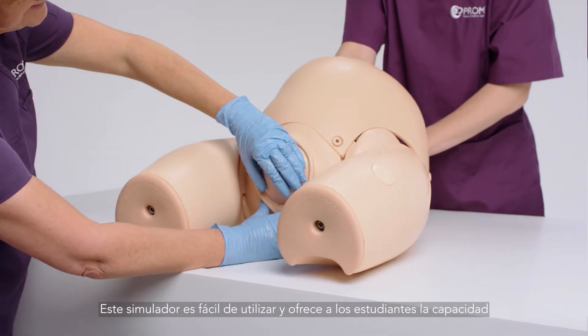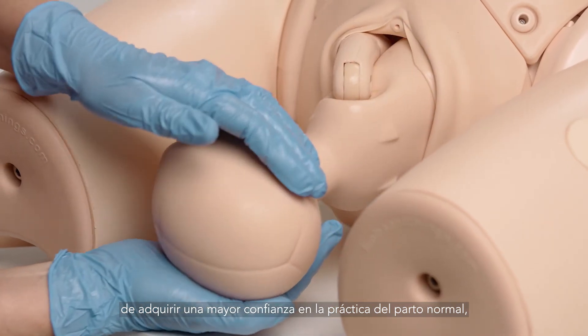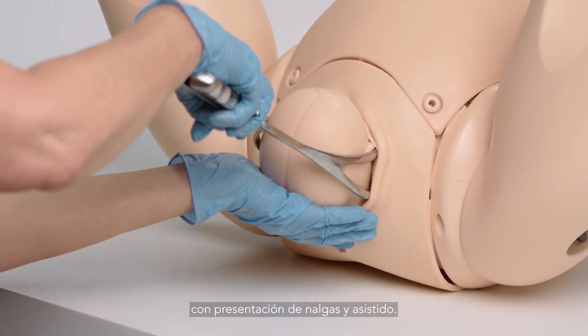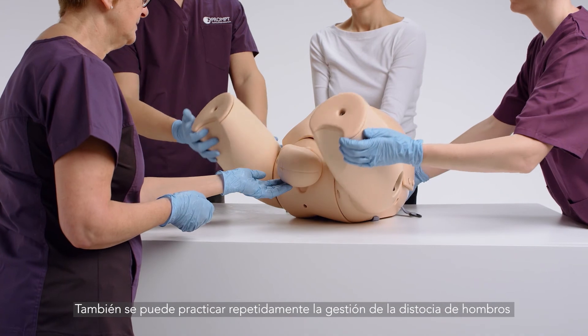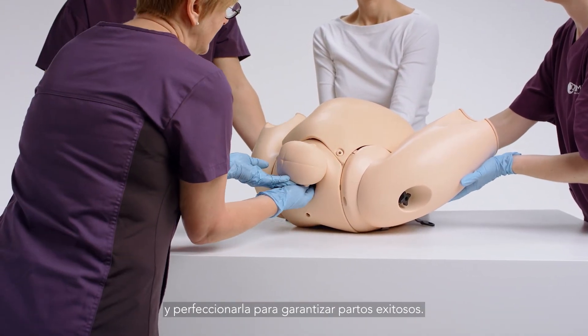The easy-to-set-up simulator offers the ability for learners to become confident in the management of normal, breech, and assisted deliveries. Shoulder dystocia management can also be repeatedly practiced and perfected to ensure successful outcomes.